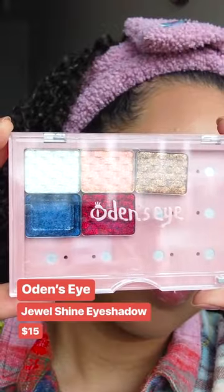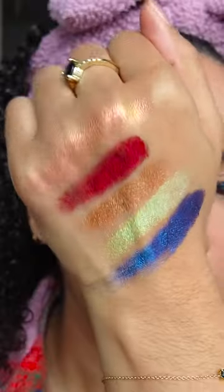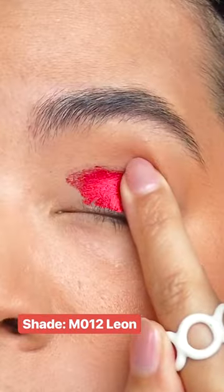This is my first time ever trying Odin's Eye Cosmetics. They released these Jewel Shine eyeshadows and I had to test them out. These formulas are just so buttery smooth. They have beautiful glitter in them that doesn't feel chunky, and it doesn't give you fallout everywhere.